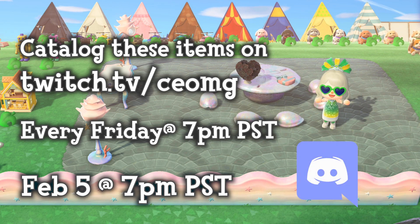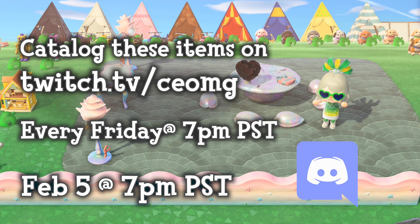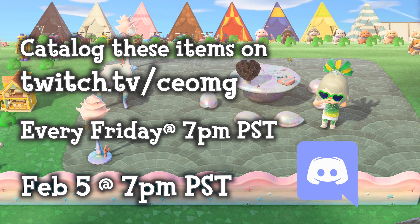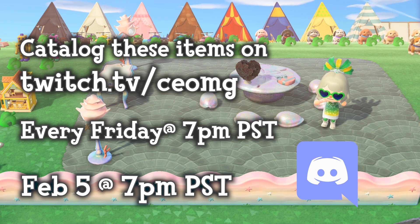Also join the Discord to have the most up-to-date information of when the cataloging parties take place and to be one of the first to know how to get onto the island. My Discord is an Animal Crossing community with over 1,000 members, with channels for trading, cataloging, dream codes, design codes, Animal Crossing help, and so much more. The link to the Discord is in the description down below. Thank you for watching and I can't wait to see you at the cataloging party this Friday.